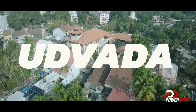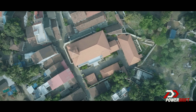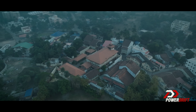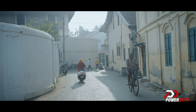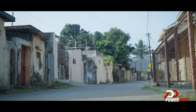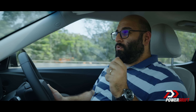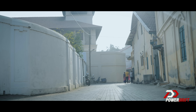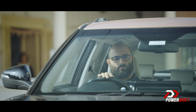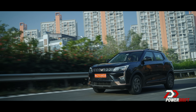I bet you've never heard of Udwada. Udwada is like a place that just sort of stopped evolving in the 1970s or 60s and just stood still with time. It's almost surreal. But it's not the temple that I love there the most. The one reason I actually like going to Udwada is the peace I get when I go there — the silence of the place. It's almost like driving the XUV400: quiet.